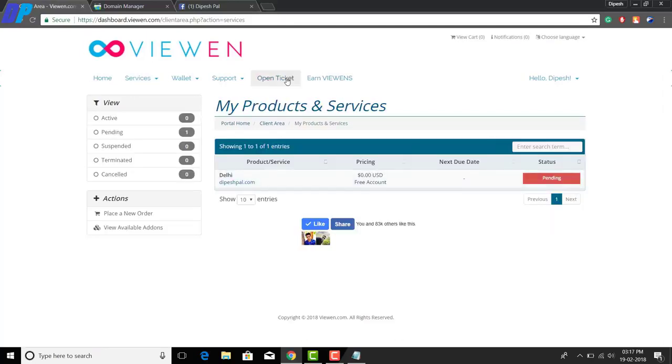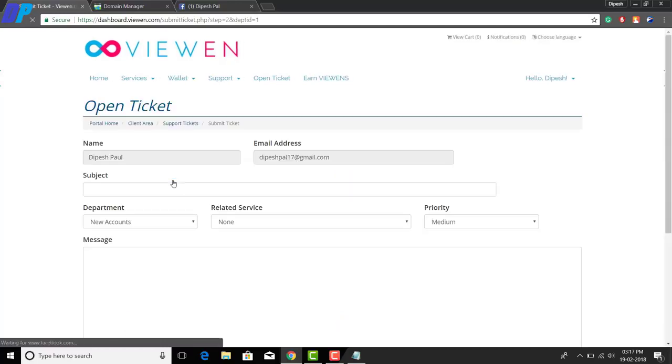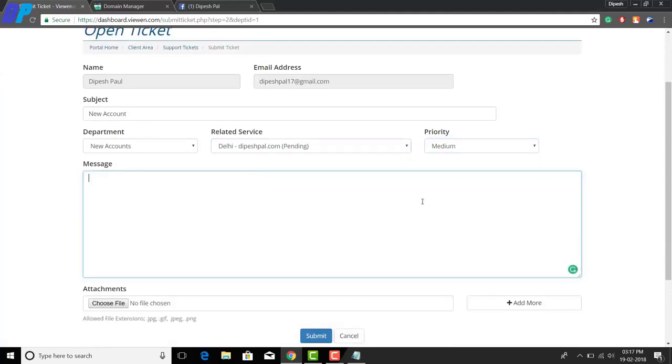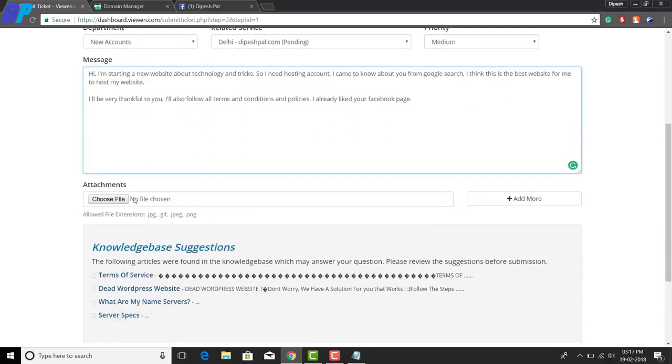To activate, click the 'Open Ticket' option at the top of the website. Select the option called 'New Account.' Fill in the ticket form: set the subject to 'New Account,' department to 'New Account,' related service to your website and the plan you chose earlier. In the message section, type the same details you entered in the checkout form.